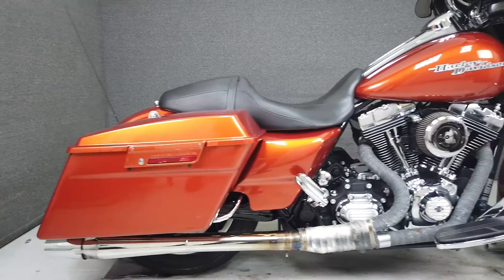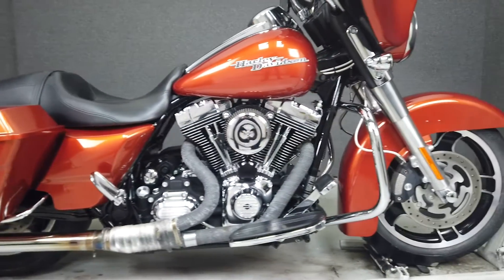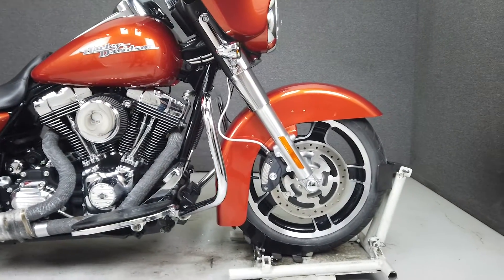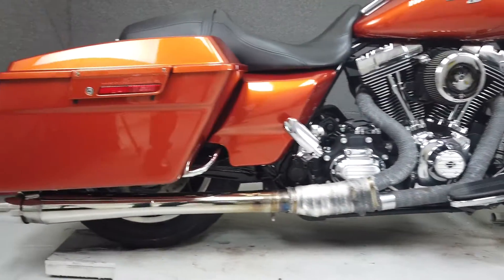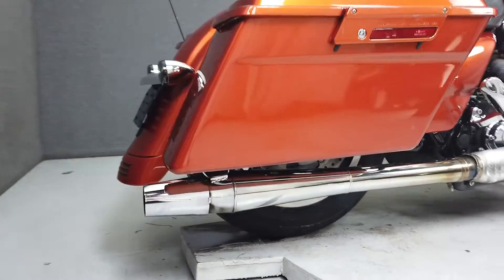Powered by a 103 cubic inch V-twin engine with a 6-speed transmission, the Street Glide puts up 100 foot-pounds of torque at 3,500 RPM. It has a seat height of 26 inches and a wet weight of 811 pounds.